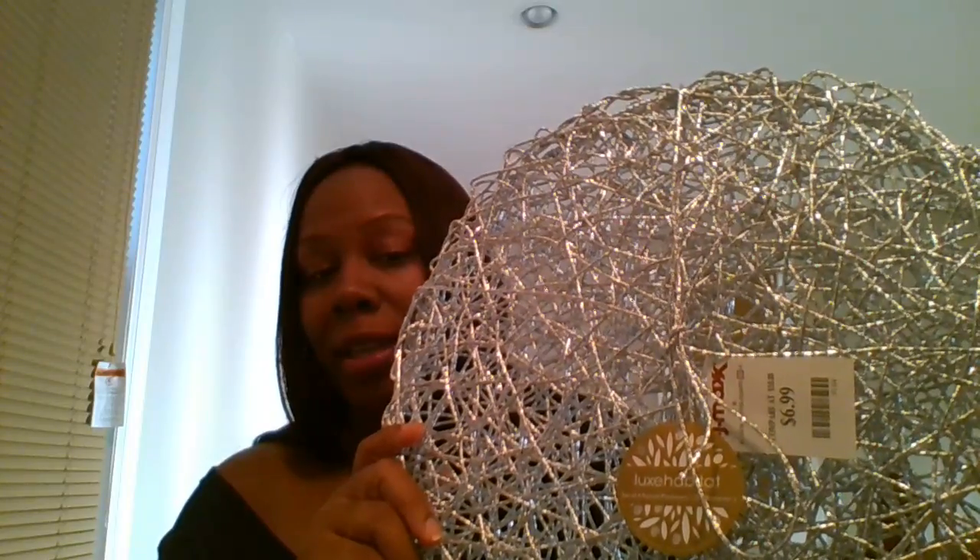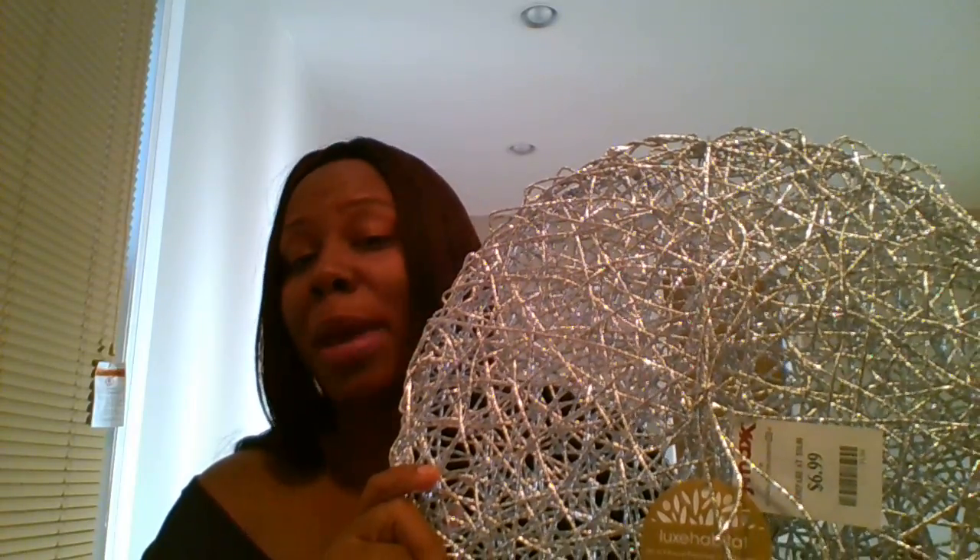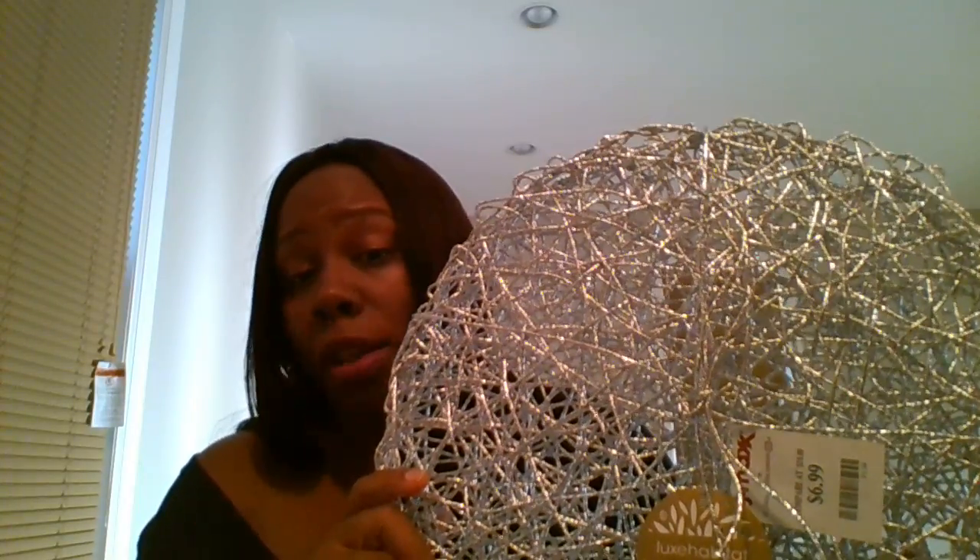The first thing I'm going to show you guys are these placemats. If you watched my first haul, I told you I had purchased some placemats from Home Goods, but there were only four and the table I want to purchase has seating for six. So I was on a hunt for more placemats. I circled TJ Maxx a second time, just happened to look down, and I found them. You really do have to circle the store more than once because you may miss something.